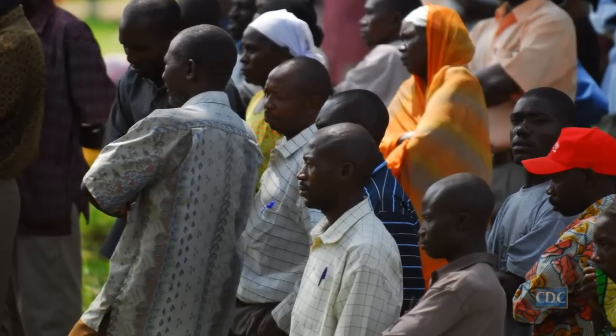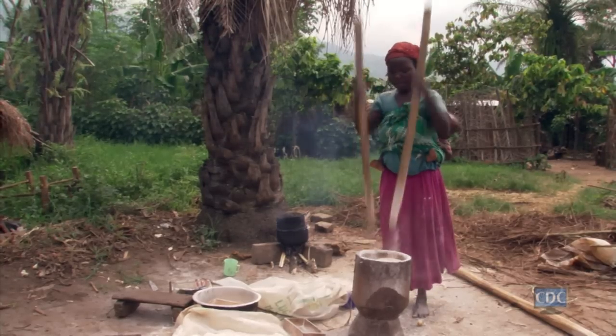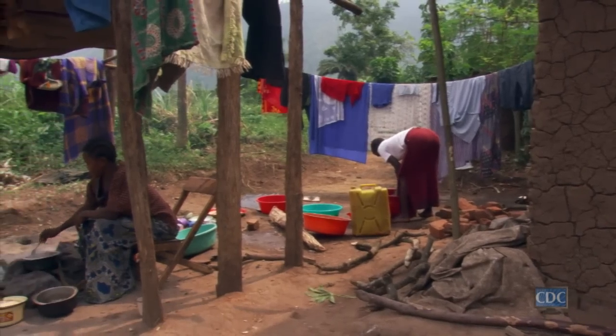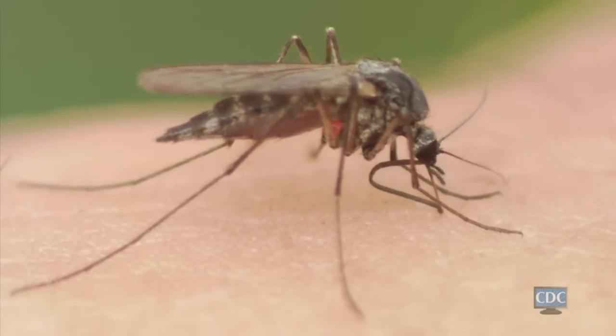In an outbreak situation, it's very important to make sure the human aspect of it is taken care of. You want to stop the spread of the disease in the human population. But if you left it right there, that really doesn't solve the problem. You don't know what happened to start that outbreak initially, what kind of behavior the human was doing that made him sick to begin with. 75 to 85 percent of emerging infections are zoonotic or vector-borne in nature, which means transmitted from animals to people, or transmitted from things like mosquitoes or ticks.